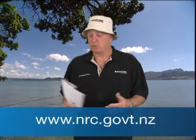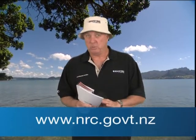Complete information on the rules and bylaws is available from the Harbourmaster or from this website.